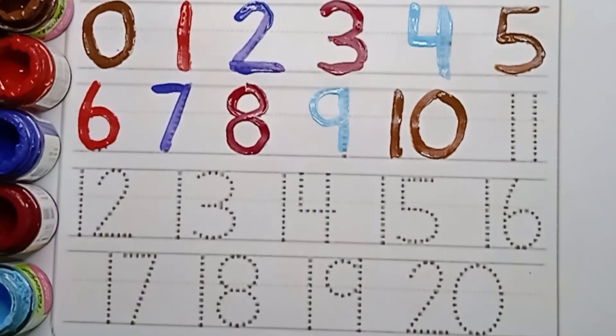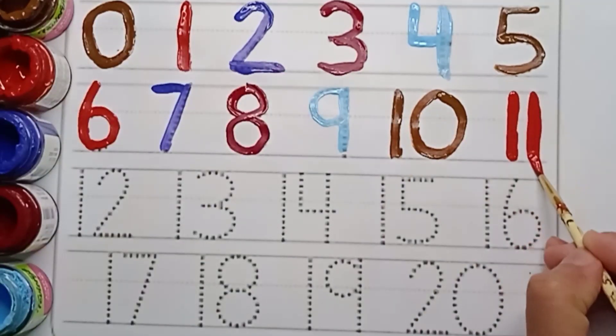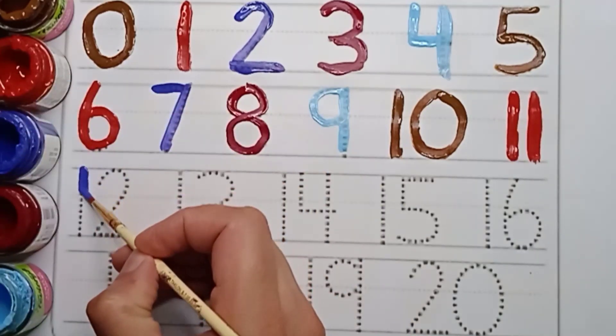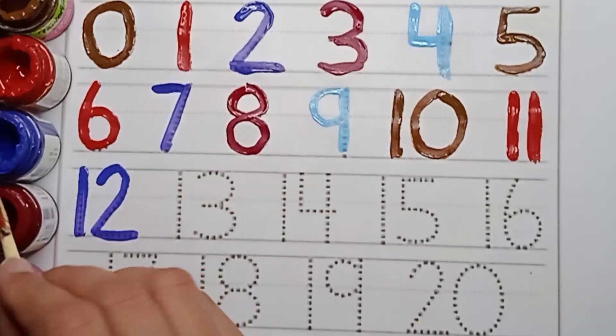Next number is eleven. Red color. Eleven. Red color. Eleven. One. One. Eleven. Violet color. Twelve. One. Two. Twelve.